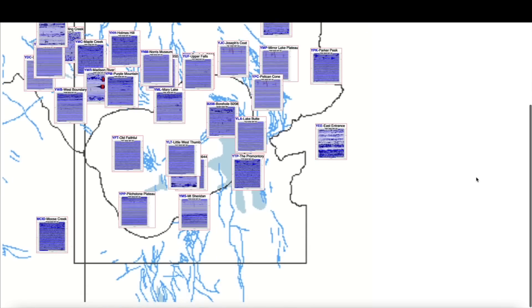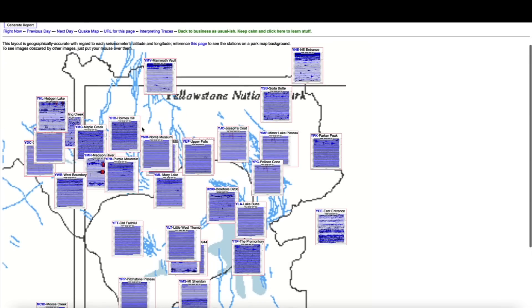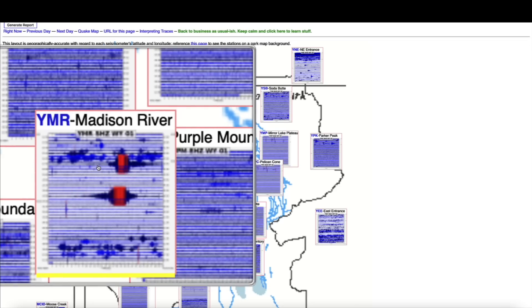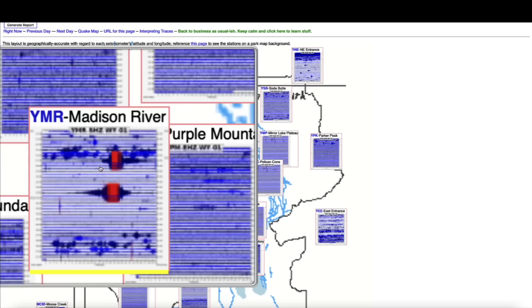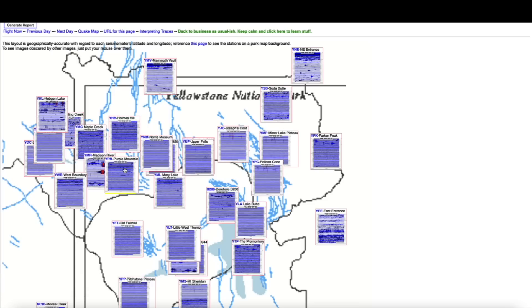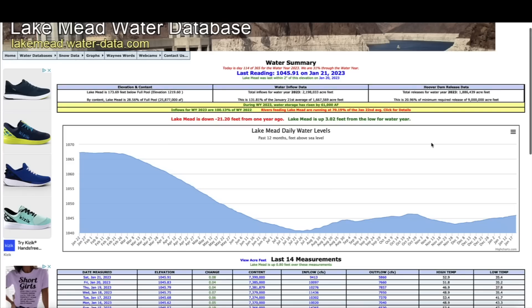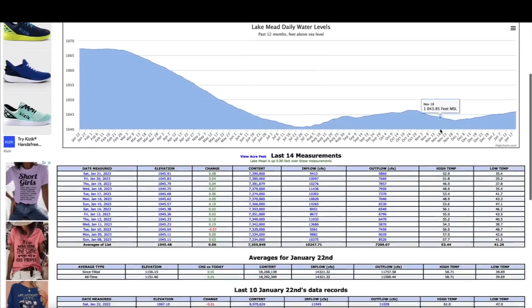Hopping over to the Yellowstone supervolcano caldera, looking at the seismographs that monitor the mighty supervolcano — notice over here at Madison River there are two very strong signatures, earthquake signatures, the red vertical lines about six hours apart. Not sure what's going on there. You would think if those were earthquakes they would have been picked up at Purple Mountain and Holmes Hill seismograph, but that's not the case — they're isolated to the Madison River seismograph. Other than that, we're seeing a little bit of magma intrusion and some very small earthquakes in the northeastern quadrant, while the northwestern quadrant has been very busy the last few months.